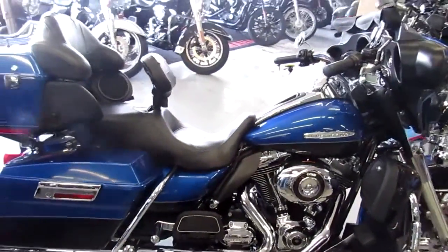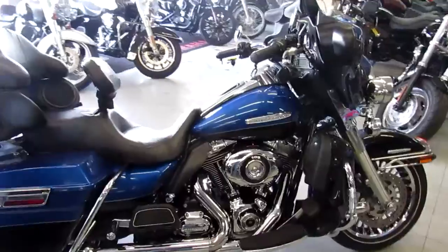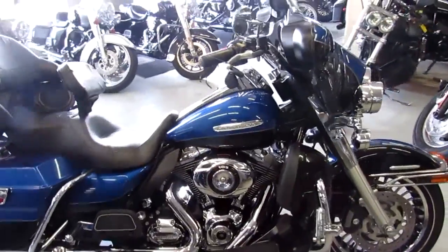All stock, no modifications, runs strong, needs nothing. All the fluids and the changes ready for the open road. Don't miss out on this one.